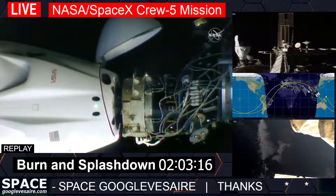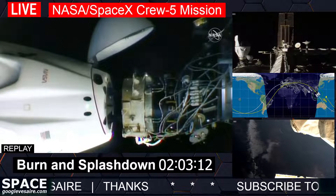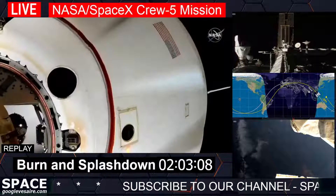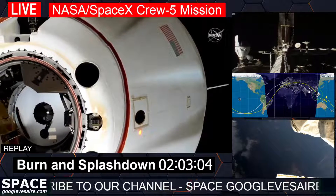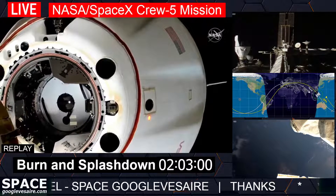All hooks open! All hooks open! Depart burn one has fired. Dragon Endurance undocked 262 statute miles over the Coral Sea. Dragon, SpaceX on the big loop — separation confirmed.